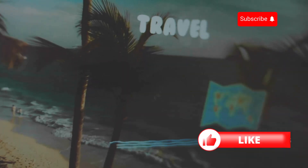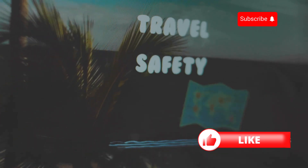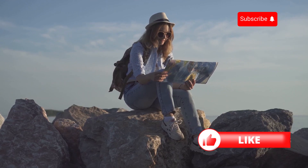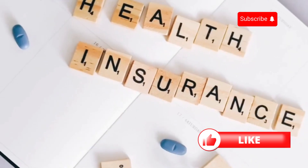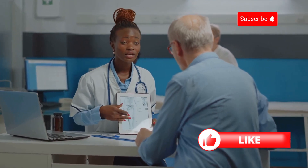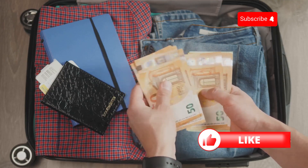Hey travelers! Are you ready to explore the world but worried about what happens if you get sick or injured abroad? Don't worry, I've got you covered. Today, I'm talking all about travel health insurance. What is travel health insurance? It's a type of insurance that covers medical expenses if you get sick or hurt while traveling. Trust me, you don't want to be caught without it.